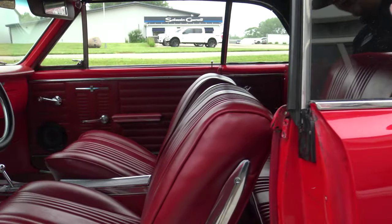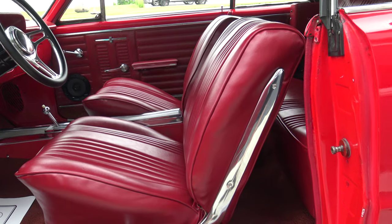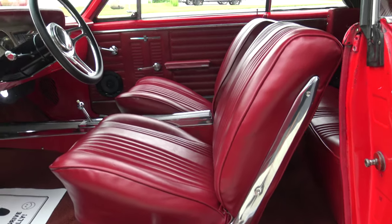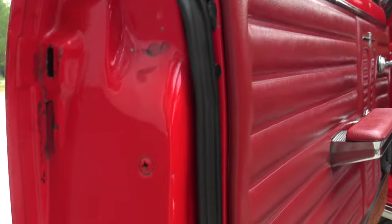The bucket seat and console carpet, just like the passenger side, looks fantastic - there's no wear at all that I can see on either the driver's side or passenger side bucket seat. The rubber trim needs to be glued in just a little better at the top.